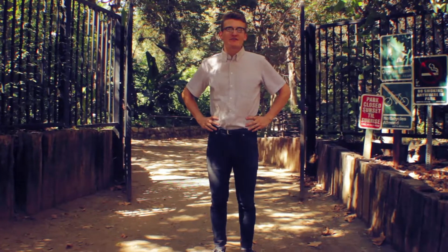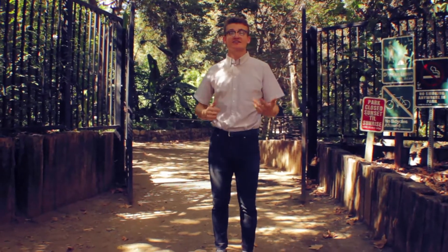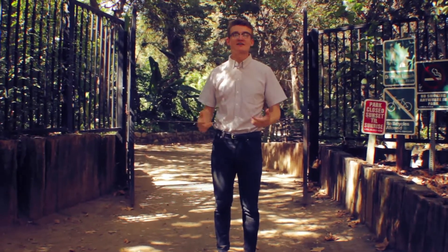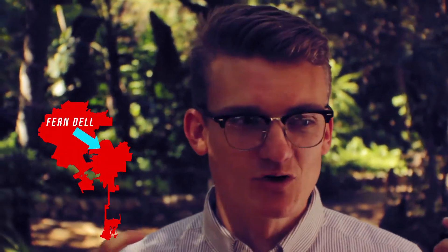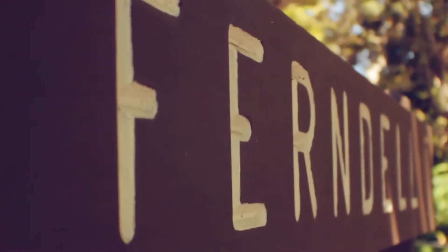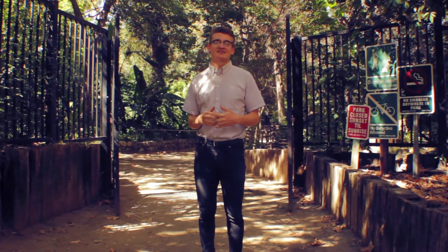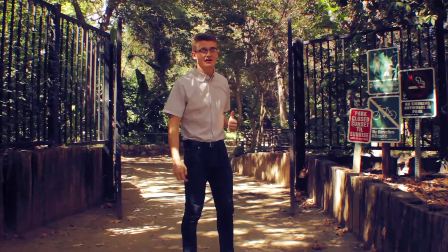Hi, I'm Tom. When people think of Los Angeles, they think about cars, they think about streets. One of the things they don't think about are open green spaces. That's why we're here at Ferndale in Griffith Park, because it's a great, beautiful example of a lush green space here in Los Angeles. It's one of my favorite spots, and my friend is here with me today. She's going to show us around. So let's go check it out.